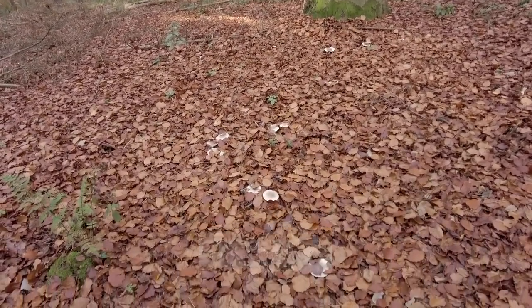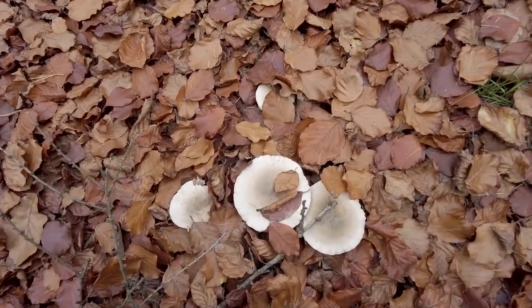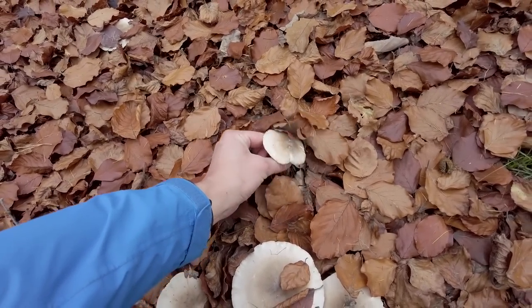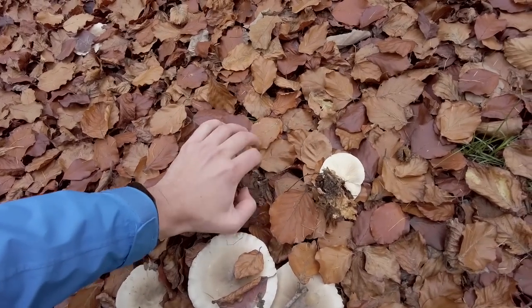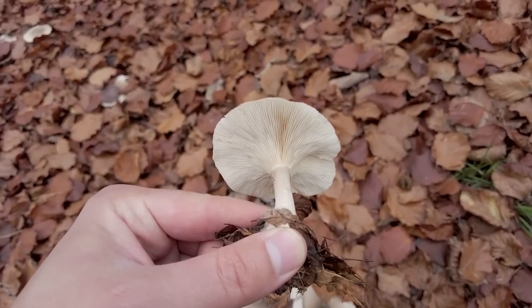These bright mushrooms are the clouded agarics. I'm not picking them today, but it's a known edible autumn species. In Latin the name is Clitocybe nebularis.